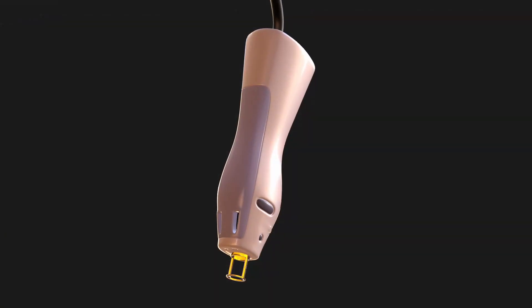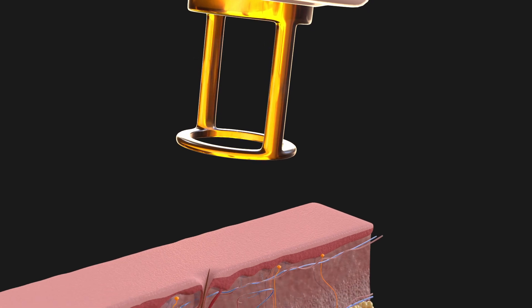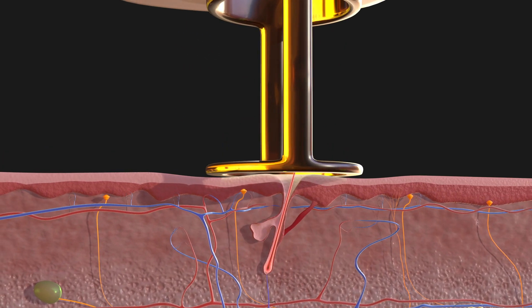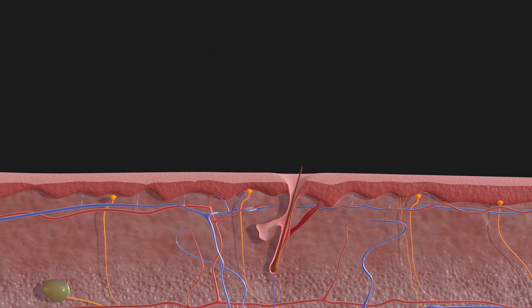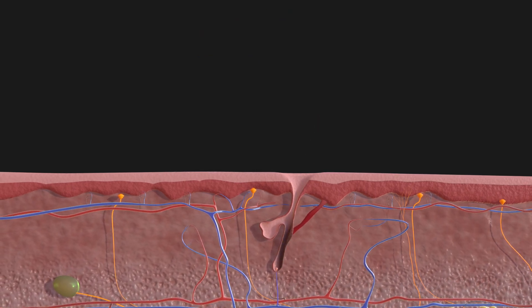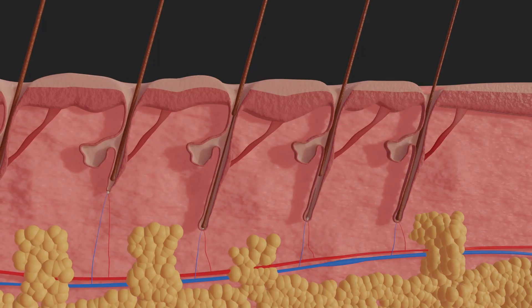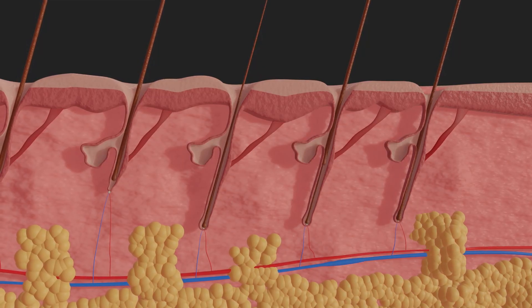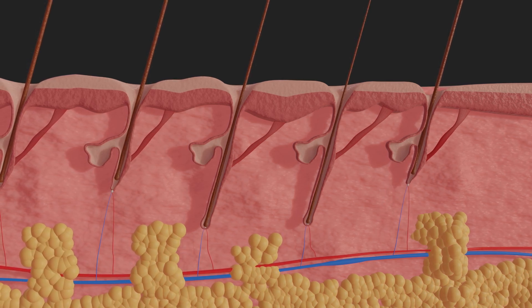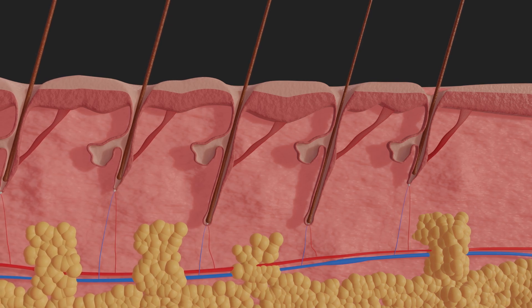The laser treatment works as follows. The light energy generated by the laser device is absorbed by the pigments in the hair and transferred to the surrounding cells in the form of heat. The heating impairs growth and the hair falls out after one to two weeks. Several sessions are usually necessary to achieve a satisfactory result, because not all hair follicles are in the growth phase at the same time and are therefore firmly attached to the hair they contain. The heat energy is transferred less effectively.